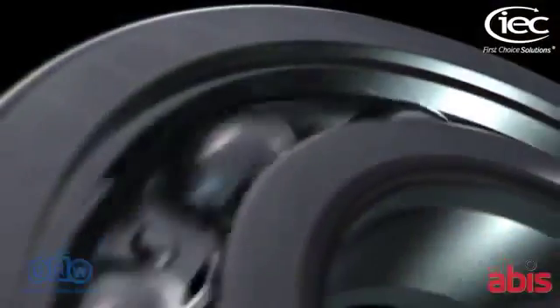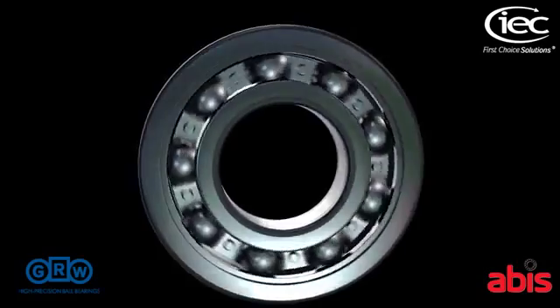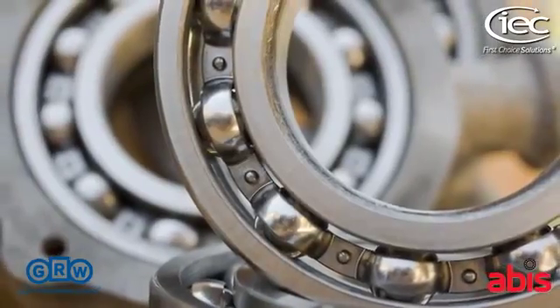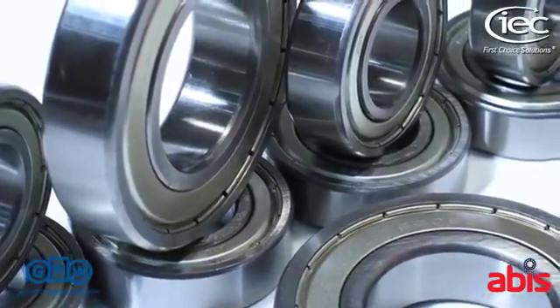IEC supply open, shielded and sealed ball bearings and bearing assemblies from renowned manufacturer GRW, as well as IEC's own brand ABIS. We offer simple bearings or integrated assemblies to customer requirements.